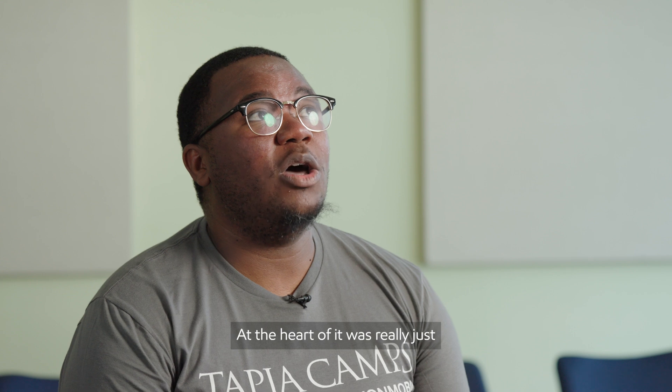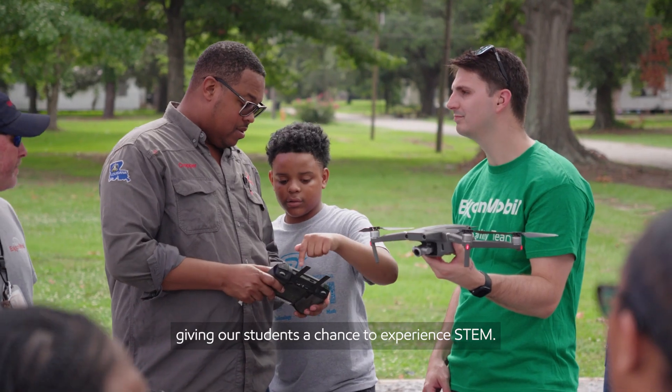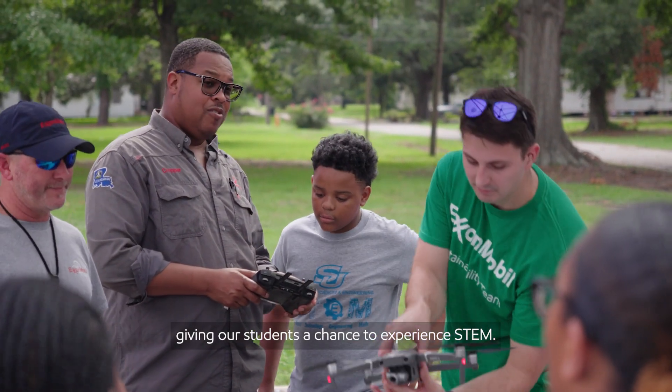The goal this week was to teach the students about carbon capture. At the heart of it was really just giving our students a chance to experience STEM.